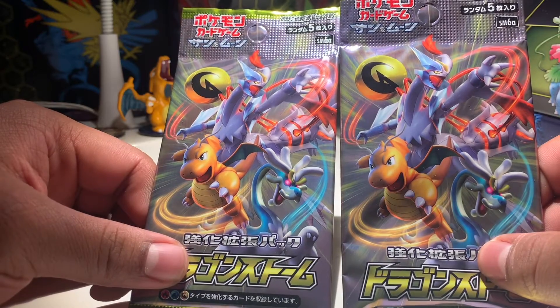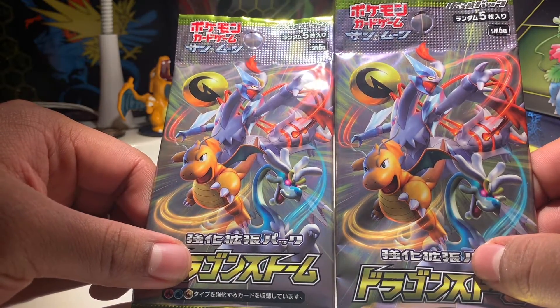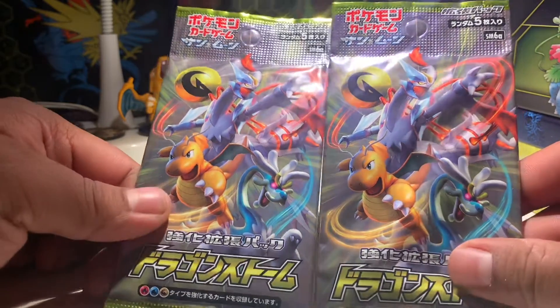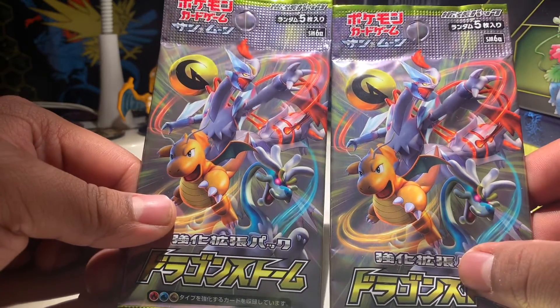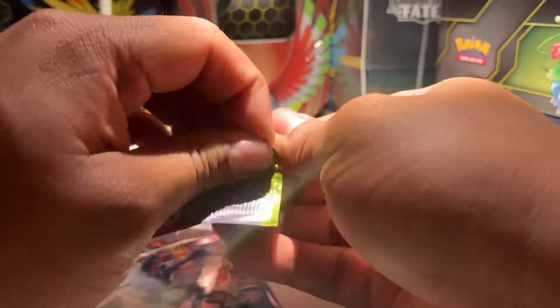There are some new cards that are in Japan right now. They're called Dragon Storm — I think it's pretty cool. I think they only have 3 to 5 cards, some weird number like that. But let's take a look at these. I thought these are going to be some cool openings.